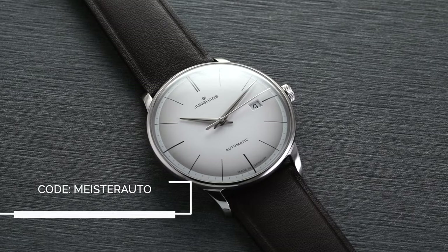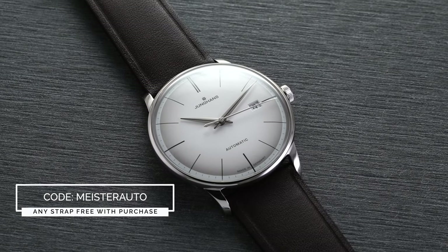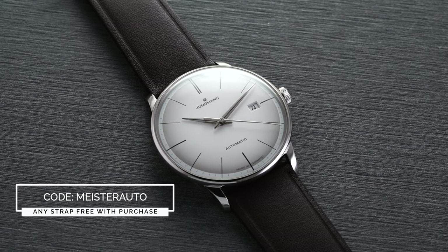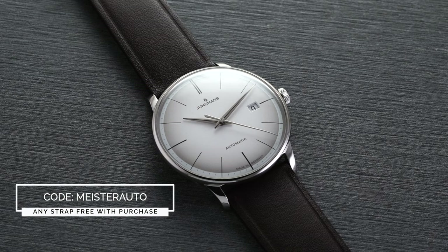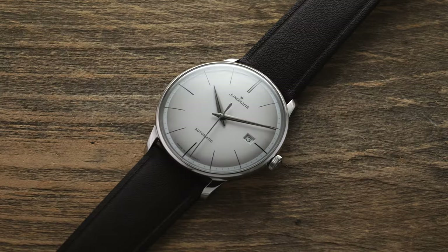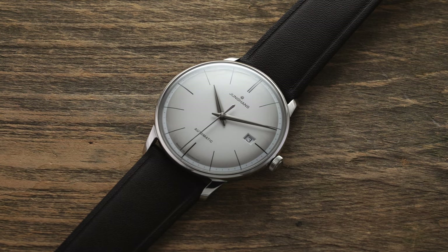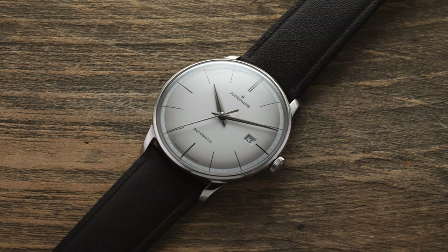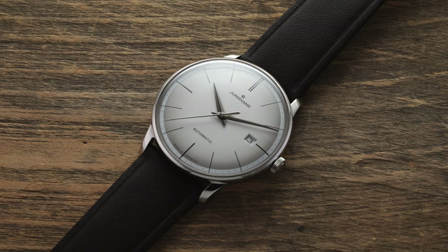If you use promo code MEISTERAUTO at checkout at teddybaldassarre.com — full authorized dealer of Junghans watches — you can get a free strap with your purchase. Just add any strap as well as the watch to your cart. We also offer dedicated customer support and price match, so if one of our watches is at another authorized dealer for cheaper, fill out the form on the product page and we'll give you a call. Nine out of every $10 that we generate goes right back into the content we're creating.